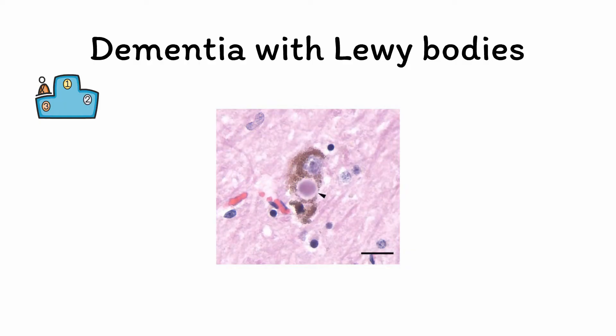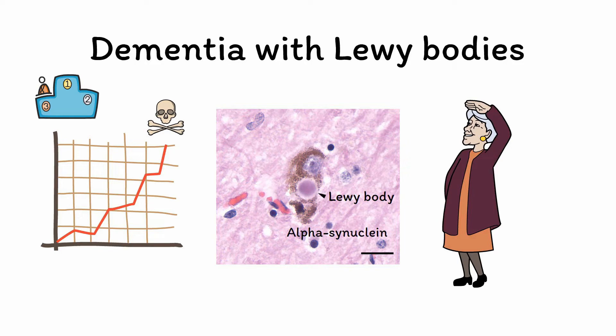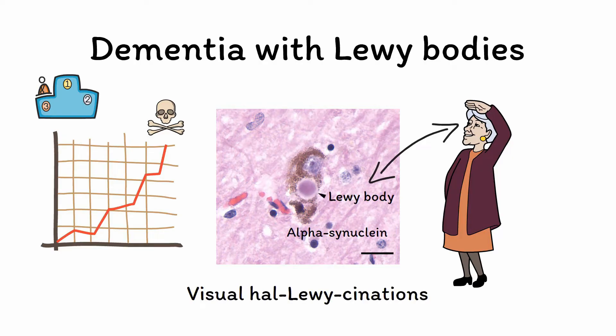Next, dementia with Lewy bodies, or DLB, is the third most common type of dementia after Alzheimer's disease and vascular dementia. The namesake Lewy bodies are microscopic clumps of an intracellular protein known as alpha-synuclein that accumulates and causes neuronal damage, similar to how senile plaques and neurofibrillary tangles are involved in Alzheimer's disease. One of the most unique symptoms is the presence of visual hallucinations. We can use the mnemonic CNstuff — a reference to the patient seeing stuff that isn't there — to list the key symptoms and signs of this disorder.